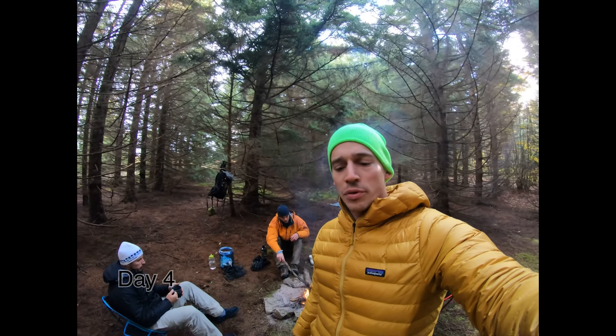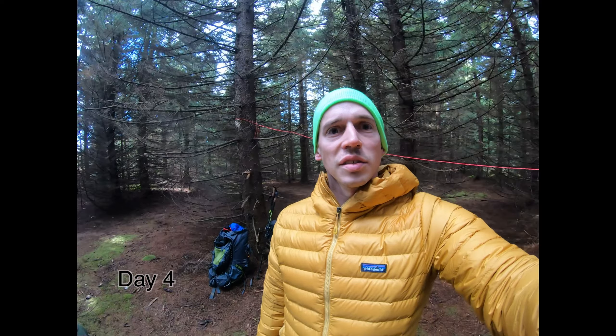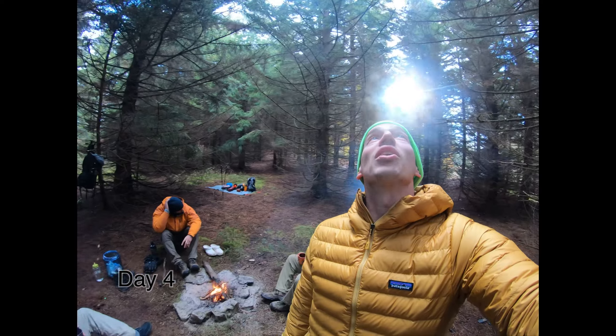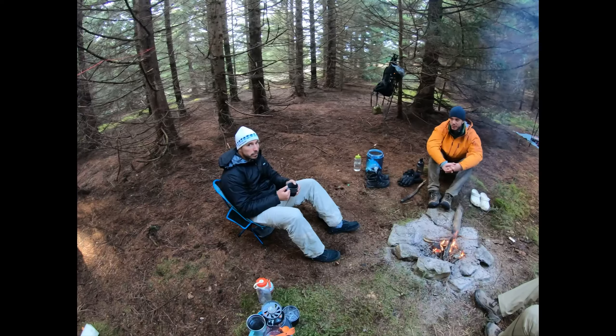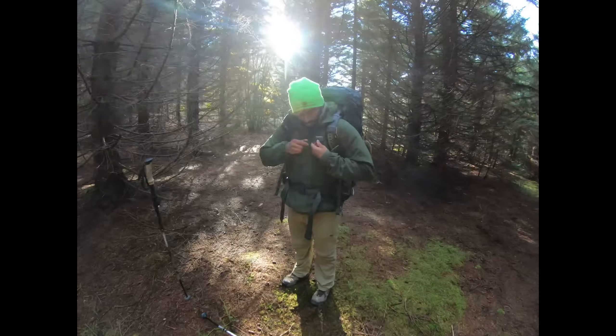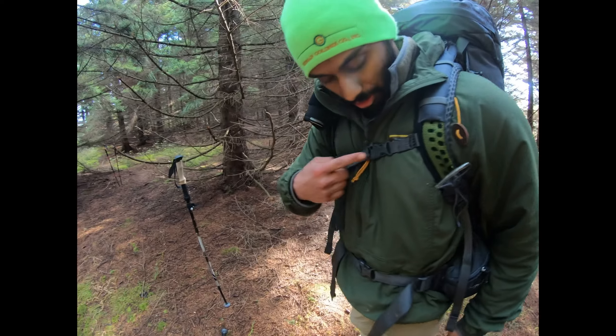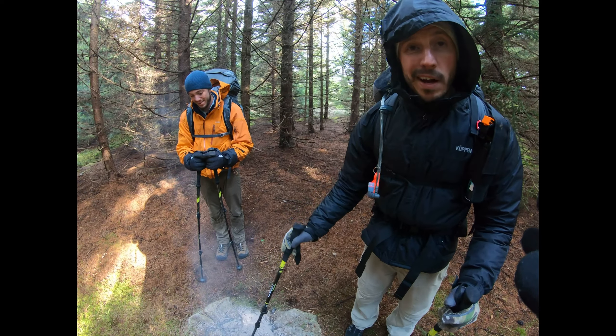Here we are, morning number three. It's Sunday morning — losing track of the days here. We got a nice camping spot under the hemlocks, nice and closed in, protected from the wind. Kind of saved us last night. We had a nice fire. Now we only have about three miles to go today. Guys, how are we doing this morning? Just making sure I'm all strapped up. Integrated whistle — not only you can prevent forest fires.